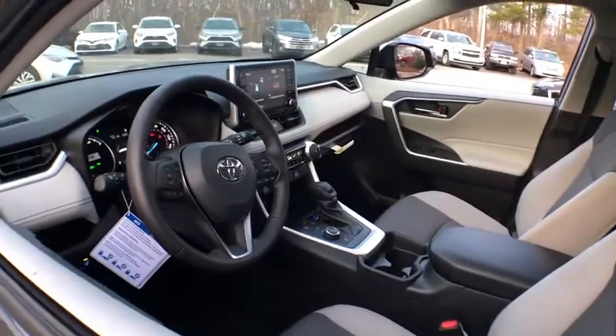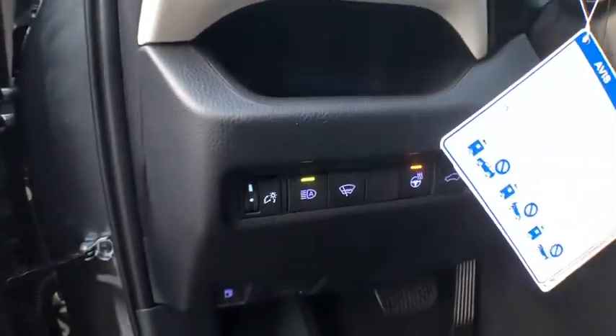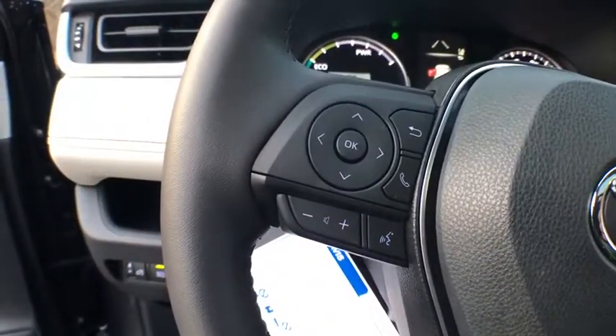Traction control, dual airbags, power steering, four-wheel disc brakes, AM-FM stereo radio, trip computer, fog lights, electronic stability control, rear window defroster, power windows, overhead console.